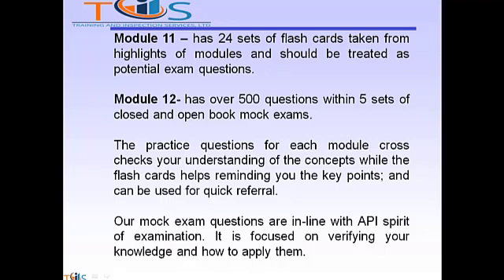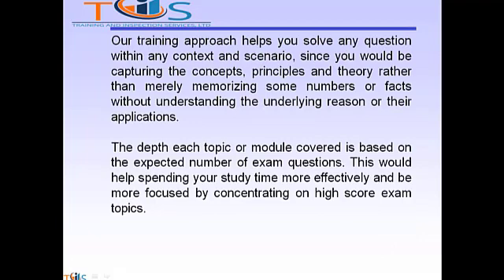The practice questions for each module cross-check your understanding of the concept, while the flashcards help remind you of key points and can be used for quick referral. Our mock exam questions are in line with the API spirit of examination — focused on verifying your knowledge and how to apply it. Our training approach helps you solve any question within any context and scenario, since you would be capturing concepts, principles, and theory rather than memorizing numbers or facts without understanding the underlying reason or their applications.